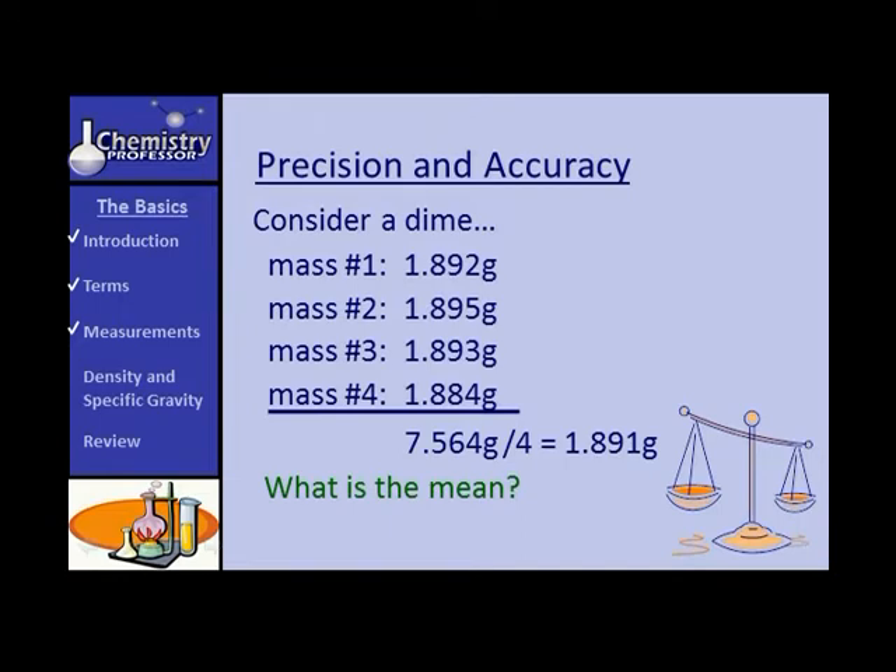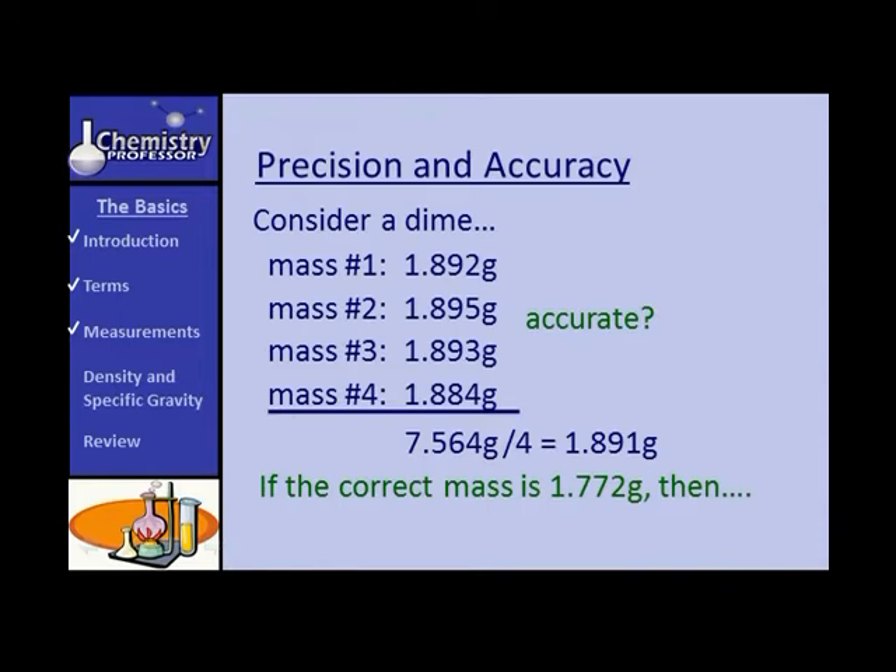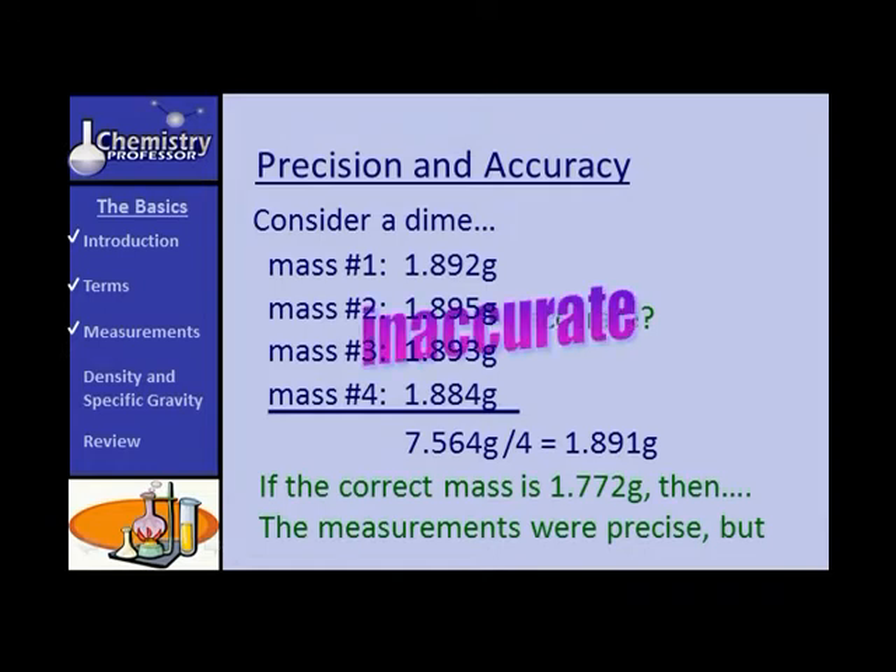The first, second, and third measurements are pretty good, but the fourth is a little off. Without getting into standard deviations, we can say these measurements are precise. But the question is: are they accurate? Accuracy depends on the balance we're using. If a better balance gives a correct mass of 1.772 grams, then while the measurements were precise, they were inaccurate.